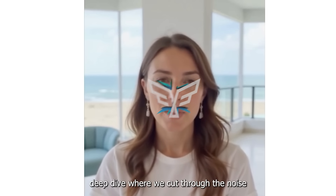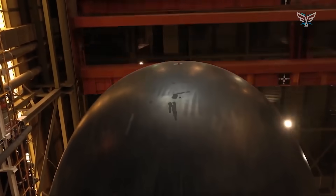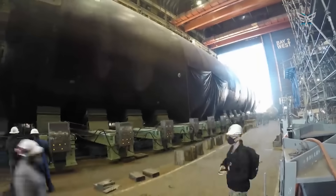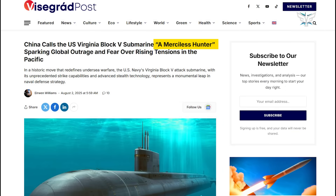Welcome to the Deep Dive, where we cut through the noise to get you well-informed on the topics that matter. Today we're diving into something really remarkable: the U.S. Navy's Virginia Block V submarine. You might have seen reports, like one from the Visgrad Post, that China actually called it a 'merciless hunter.' That label certainly makes you pay attention.